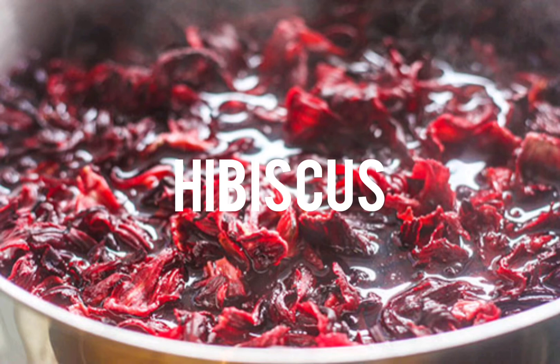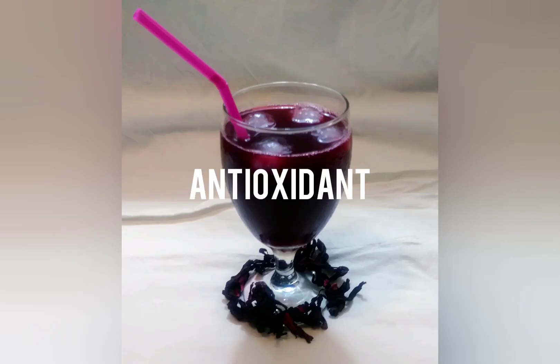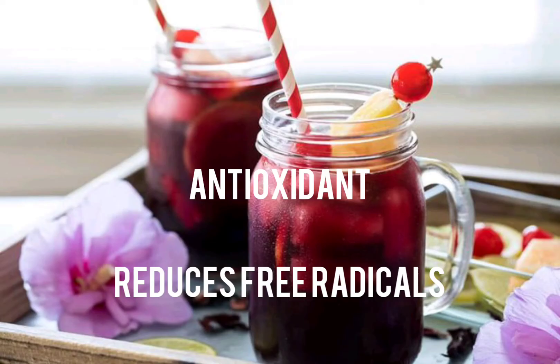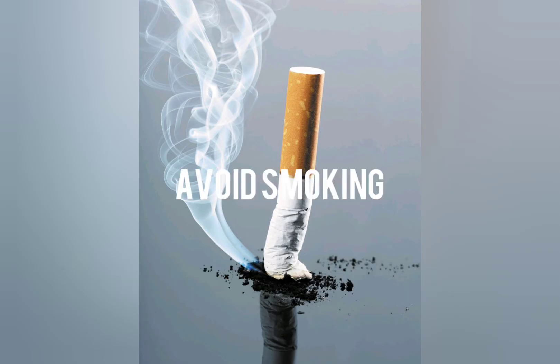Hibiscus flower, popularly used to make Sobolo, contains antioxidant properties which reduce free radicals from the body, thereby helping in the healing process of COVID-19.